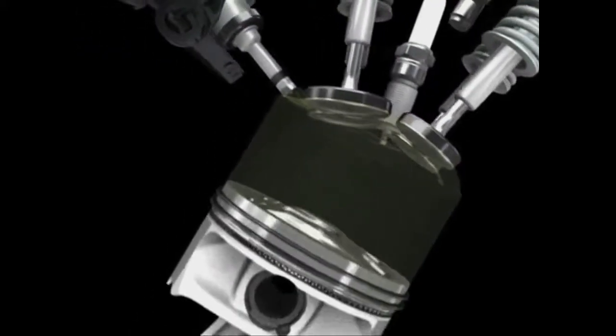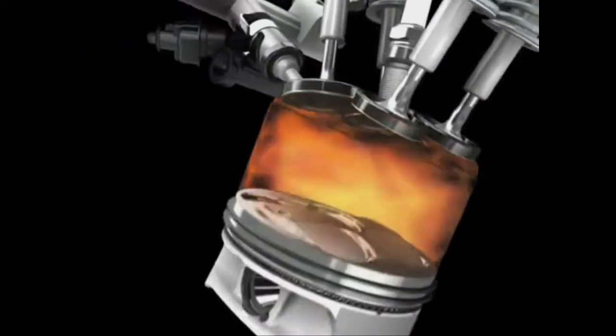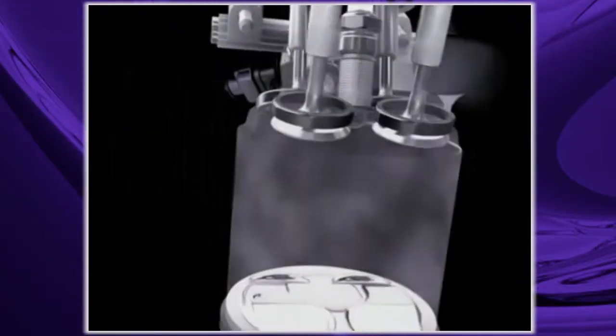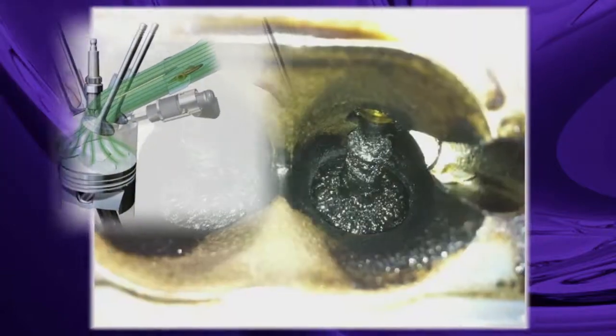These engines inject fuel directly into the combustion chamber to increase economy, increase performance, and reduce emissions — well, when they're clean, that is. Research shows many issues have been traced to excessive carbon buildup in the combustion chamber and intake track.